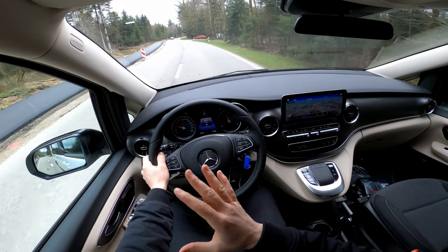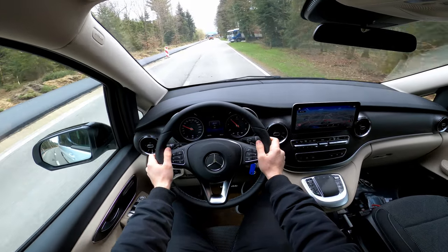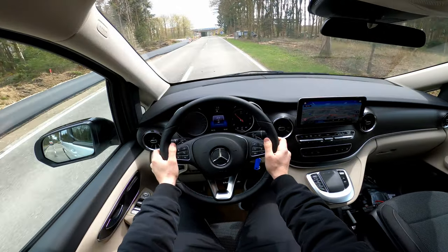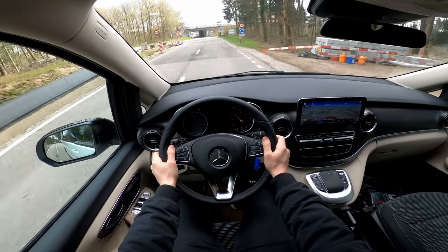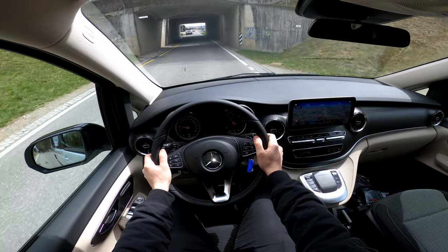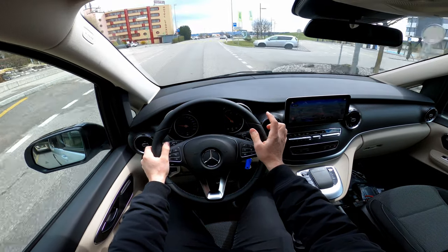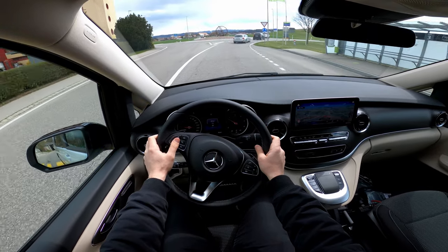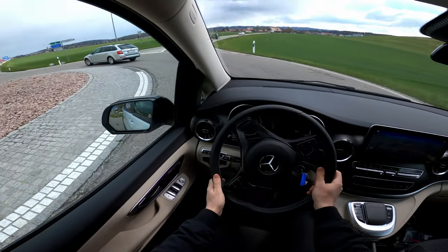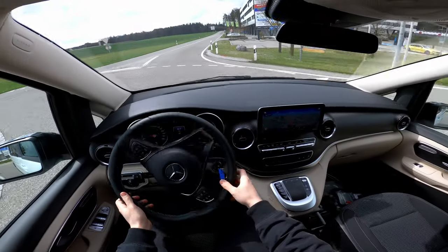We're at 60 km/h and I can feel the gearbox is holding gears a little longer in sport mode, giving you a punchier feel. It lets you accelerate more — I'll test that more when we get outside this speed-limited area. The most impressive things so far are the suspension, the gearbox, how silent the engine is, and how quiet it is inside the cabin. Even in the roundabout it stays composed and smooth.